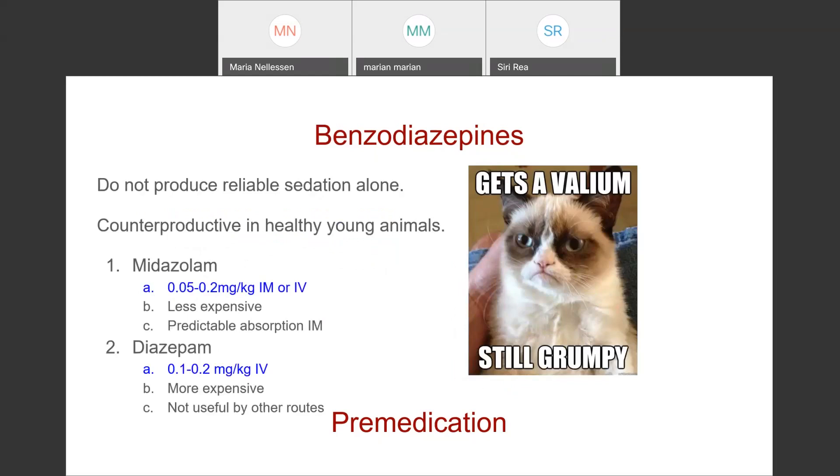Benzodiazepines don't produce very good sedation alone but work really well combined with opioids or alpha-2s. In healthy young animals, they can be counterproductive — you may go from a fairly awake animal to one climbing the walls if you aren't giving something in addition. Midazolam can be used IM or IV and can be mixed in the syringe with other medications. It's less expensive right now than diazepam and has predictable IM absorption. Diazepam is still in many clinics but has become more expensive and can really only be administered reliably IV, so it's less favorable than midazolam.